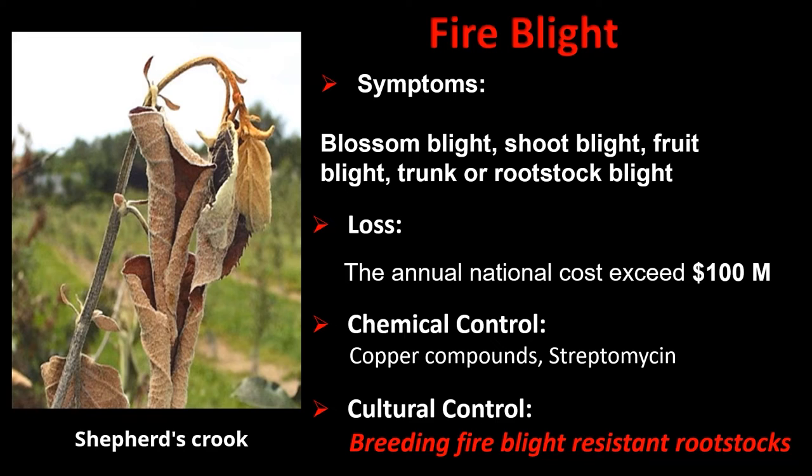This picture shows the typical shepherd's crook symptom of fire blight on newly formed apple shoots. In addition to blighted shoots, fire blight can cause symptoms on blossoms, fruit, trunk, and even on the rootstock of the tree. The annual national losses caused by fire blight to apple production exceed 100 million dollars. Chemical control options include copper compounds or antibiotics like streptomycin, but the most reliable management option is cultural control through the use of fire blight resistant rootstocks.